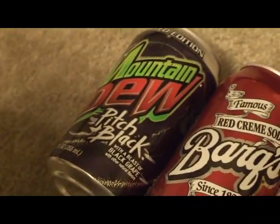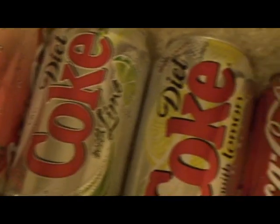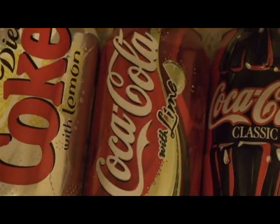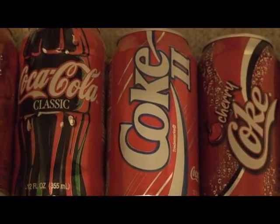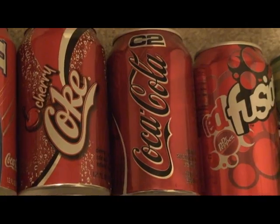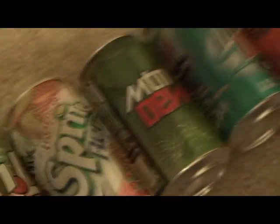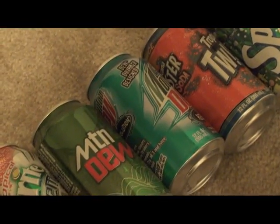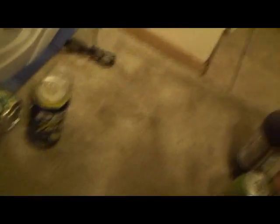So anyway, here they all are: Mountain Dew Pitch Black original, Barq's Red Cream, Squirt Citrus Power, Coca-Cola Black Cherry Vanilla, Diet Coke with Lime, Diet Coke with Lemon, Coca-Cola with Lime, the Coca-Cola Contour Can, Coke 2, Cherry Coke, Coca-Cola C2, Dr Pepper Red Fusion, DNL, Sprite Remix, Mountain Dew cool can, Mountain Dew Revolution, Tropical Twister Soda, Sprite, and some other stuff.